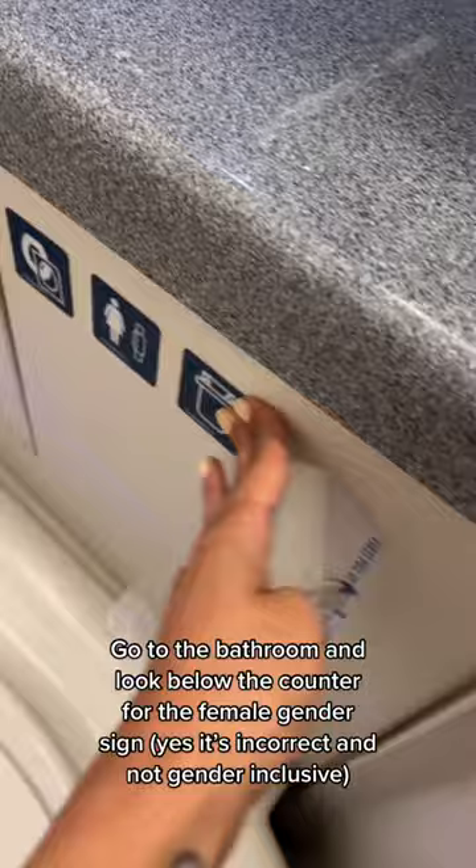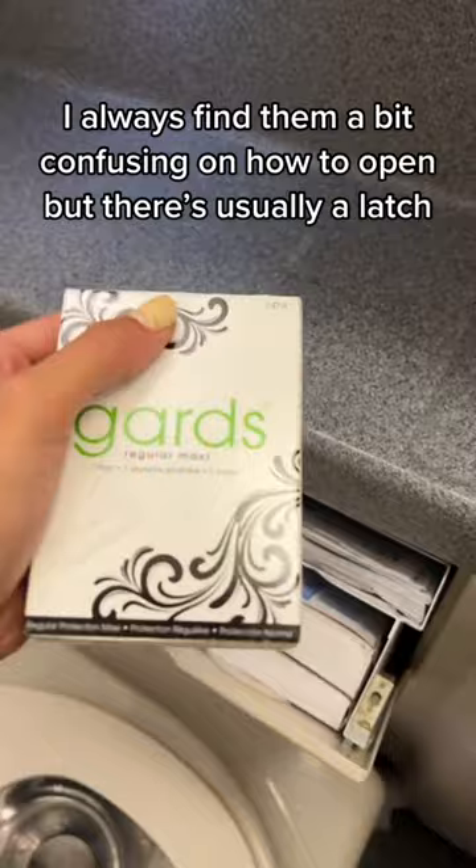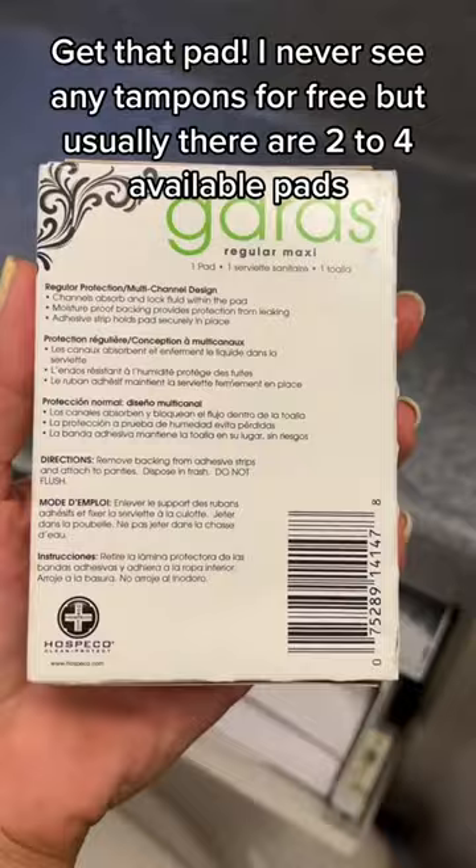I always find them a bit confusing on how to open, but there's usually a latch. Get that pad. I never see any tampons for free, but usually there are two pads available.